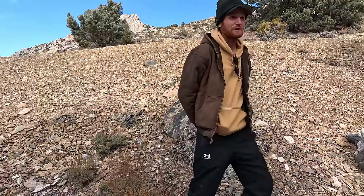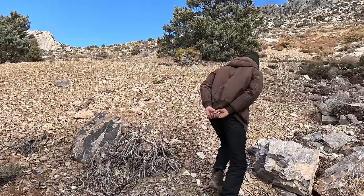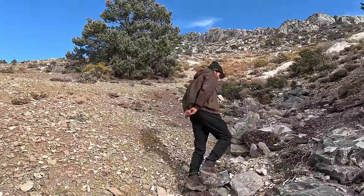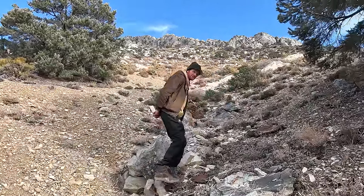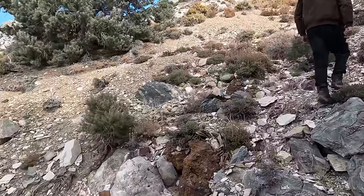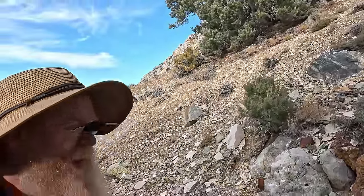Making our way there — it's one of those trips where you don't really know where it is until you're right on top of it. This is just like a walk in the park for Brent and Dan, but I'm up at 8,500 feet just dying.